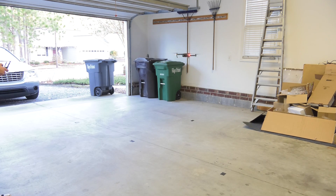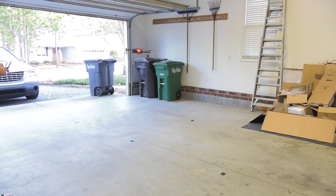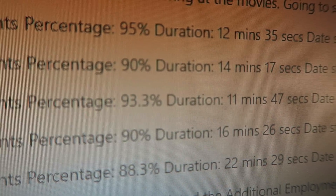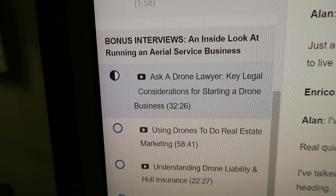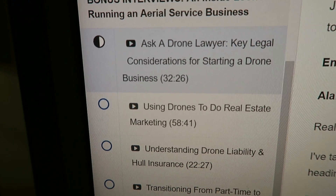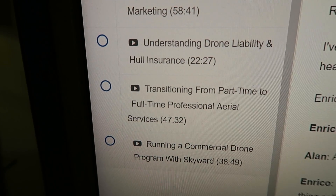With the Drone Pilot Ground School, they also have a flight proficiency challenge, and once you pass that you get a diploma with your name on it. I did that this afternoon in my garage because the drone has to be set to ATTI mode as opposed to GPS mode. To get the diploma, you also have to score 80% or higher on at least one practice test — not really a problem since I took all five. There's also an awesome bonus section with an inside look at running an aerial service business, covering drone laws, real estate marketing, liability, and more. I'd suggest checking out that class — I'm not paid to say that, I think it's genuinely a really good class.